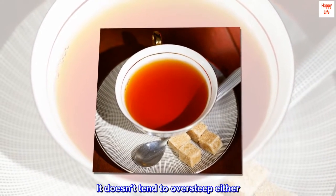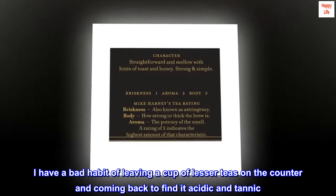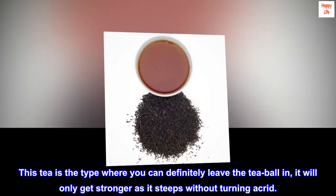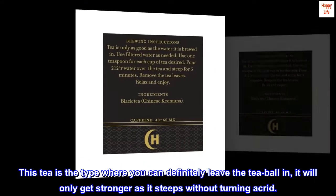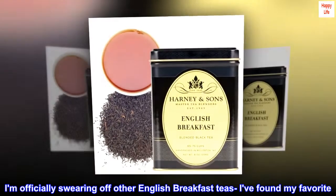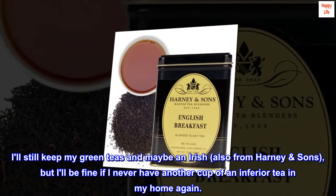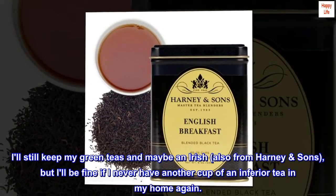It doesn't tend to oversteep either. I have a bad habit of leaving a cup of lesser teas on the counter and coming back to find it acidic and tannic. This tea is the type where you can definitely leave the tea ball in — it will only get stronger as it steeps without turning acrid. I'm officially swearing off other English breakfast teas; I've found my favorite. I'll still keep my green teas and maybe an Irish, also from Harney & Sons, but it'll be fine if I never have another cup of an inferior tea in my home again.